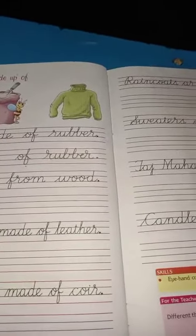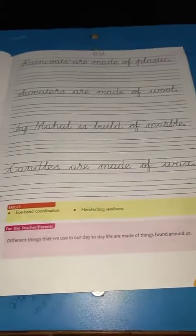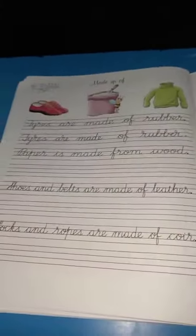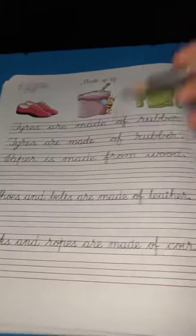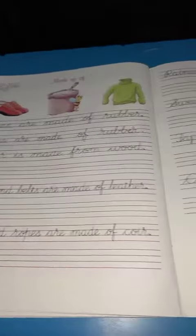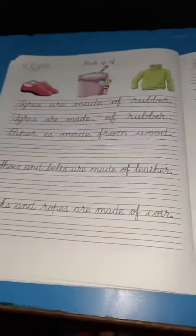Page number 30 and page number 31 — this is your homework. Your topic is 'made up of.' Put today's date, sharpen your pencil, and write neatly. These two pages are your homework. Okay, children, this much for today. Thank you!